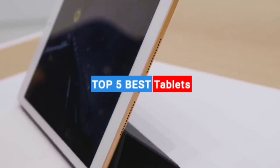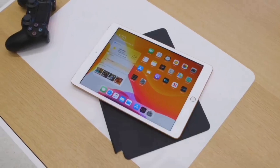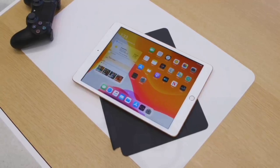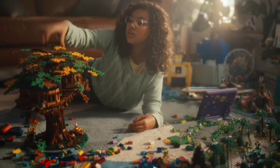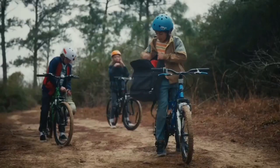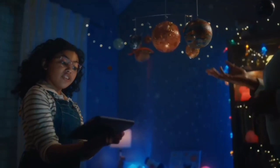We've reviewed dozens of tablets from all brands, all shapes and sizes, and all price points, so that we can bring you our definitive list of the best tablets you can buy today. We've got you covered — links are in the description box below. Like the video, comment, and don't forget to subscribe. Now let's get started.